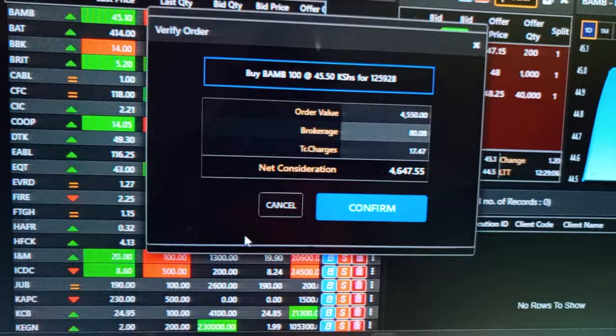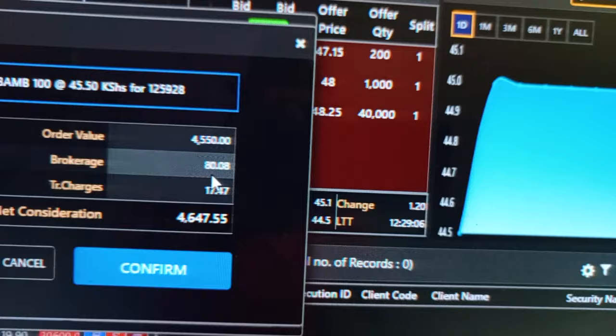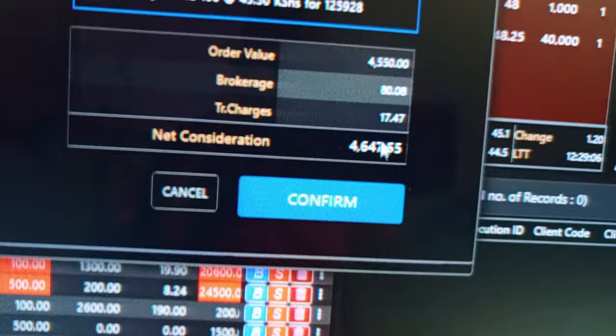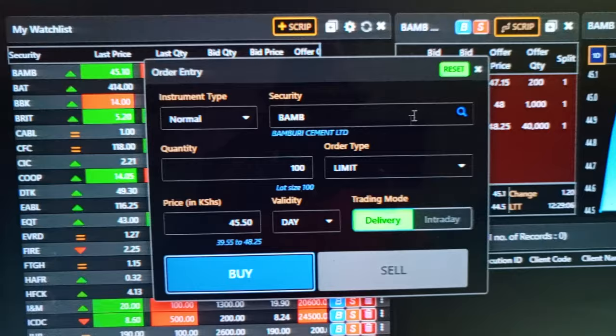Once you click there, it tells you the value — that is 4,500 and whatever. Then there's a brokerage fee of 80 Kenyan shillings that you have to pay, and total charges of 17-something. This is the total amount of money you need in your account to buy shares of this specific company. We are just demonstrating — I'm going to go ahead and click Buy, and it takes us to a different place.